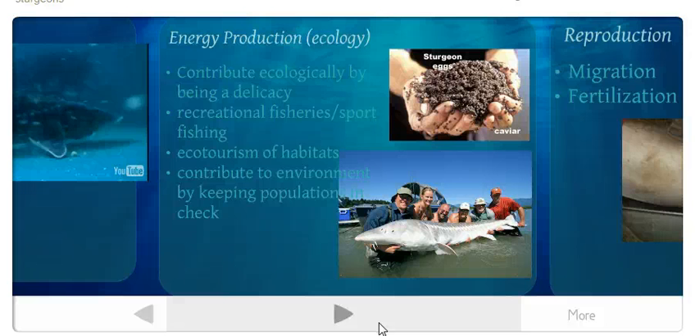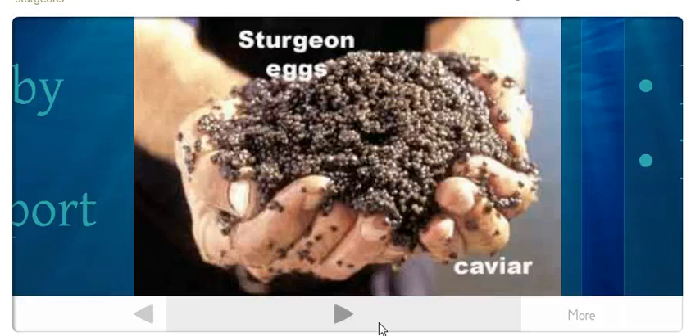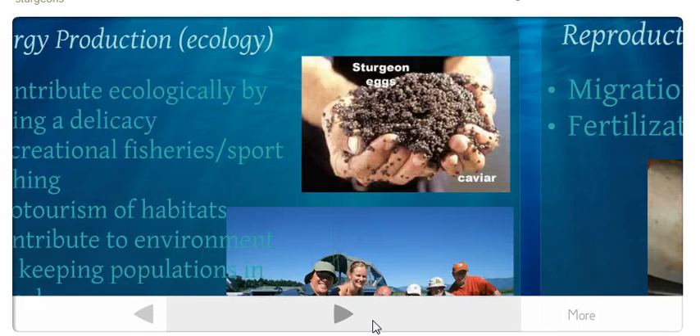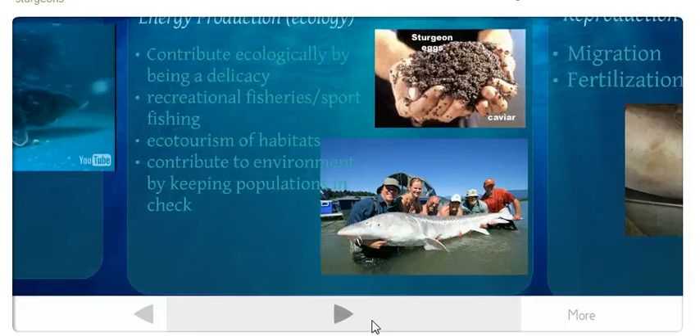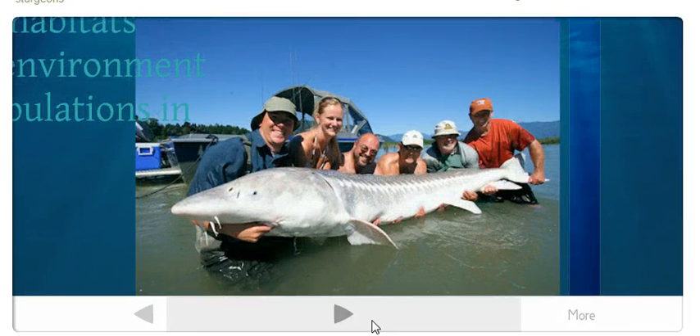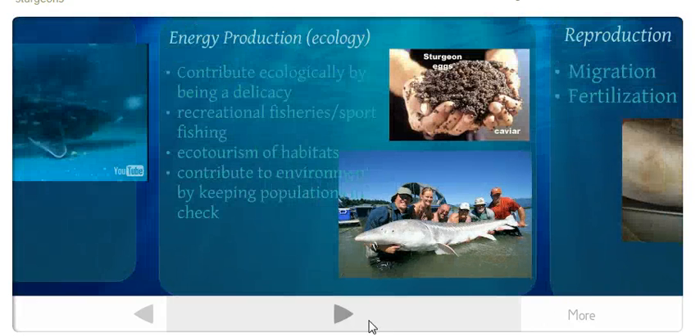Sturgeons contribute ecologically in several ways. They are a delicacy — their eggs are turned into caviar. They support recreational fisheries and sport fishing, as well as ecotourism of their habitats. They also help keep populations of other organisms in check, similar to other members of the Osteichthyes taxonomic group. Taxonomy refers to the system of classifying and identifying organisms, attributed to Carolus Linnaeus.